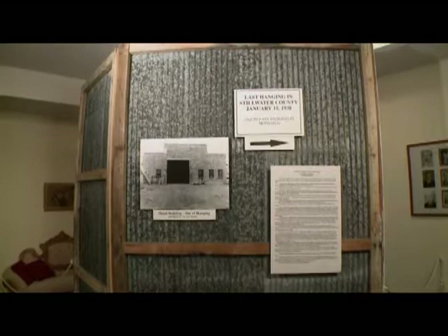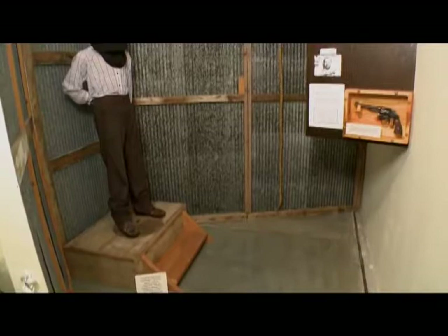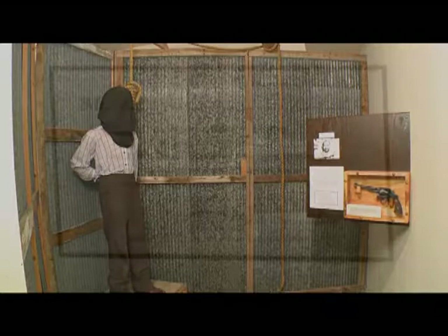One of the unique features of this museum is a display area devoted to the second-to-last hanging in Montana, in 1938. It's a bit grisly, gruesome, and clever all at once. When exhibits are relatively simple, it's easy for small things to leave an impression — for example, the condemned man was wearing a rather nice shirt to be hanged in.